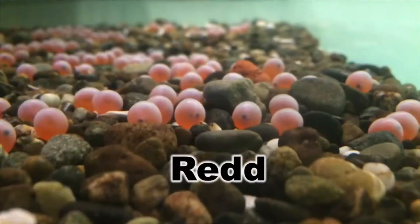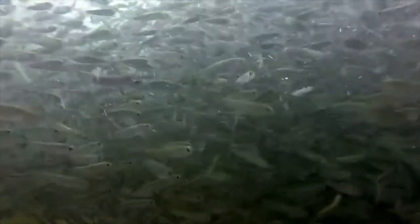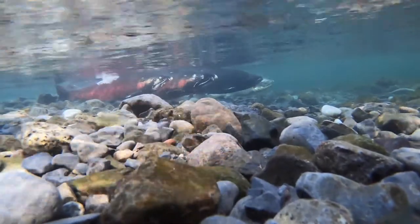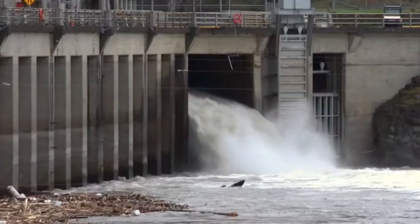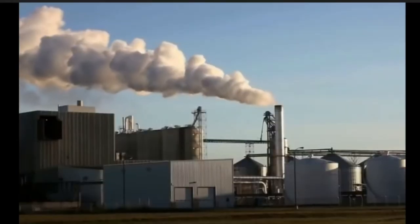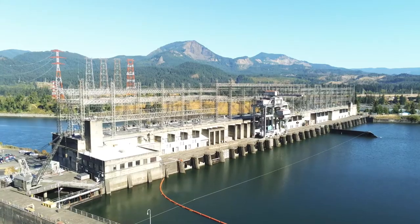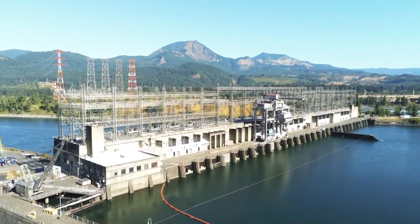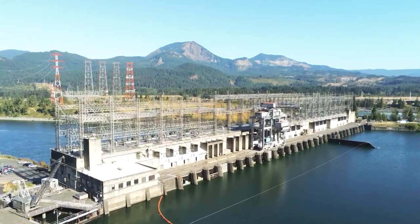Female salmon dig a redd to lay their 5,000 eggs, and male salmon fertilize those eggs. Unfortunately, only five out of the 5,000 eggs in the redd complete this once-in-a-lifetime journey to successfully spawn. At every stage in a salmon's life, something is trying to eat them, as salmon are an important source of food for many creatures including bears, whales, birds, sea lions, and people. There are also many human factors that can hurt salmon, including overfishing, pollution, climate change, rising river temperatures, and dams. Dams are a challenge for fish on their journey, but dams like Bonneville are continuing to search for ways to make these pathways better for salmon.